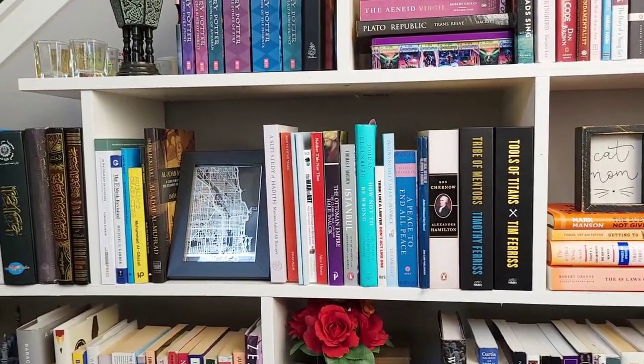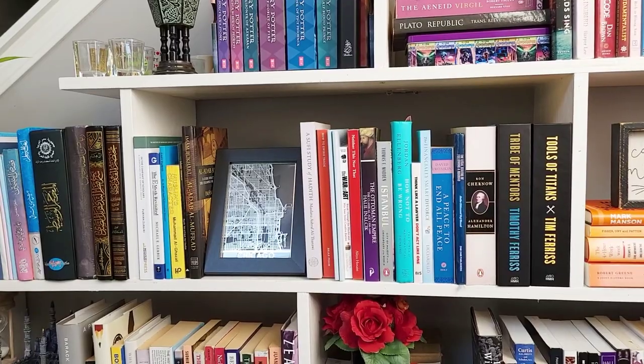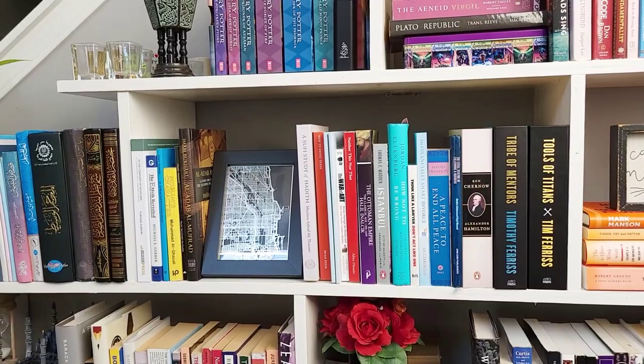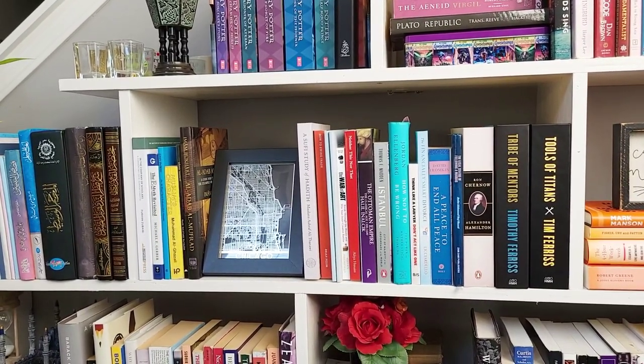Moving along, this is the To Be Read section. These are books that I have not read yet. It is ever-growing. Anytime I see a book that I like, or I get a recommendation, I just buy it right away, and then it ends up on the shelf.